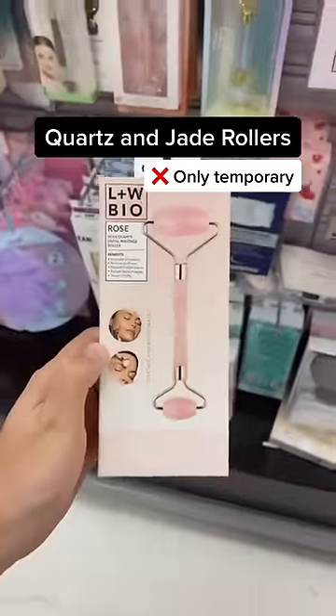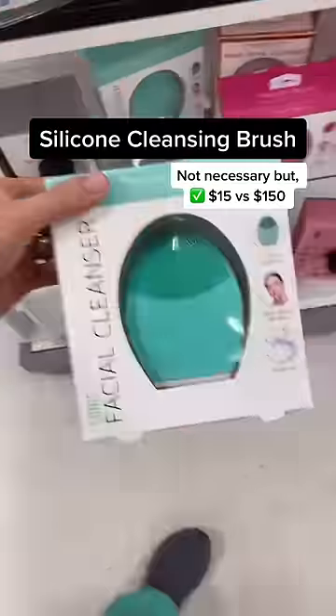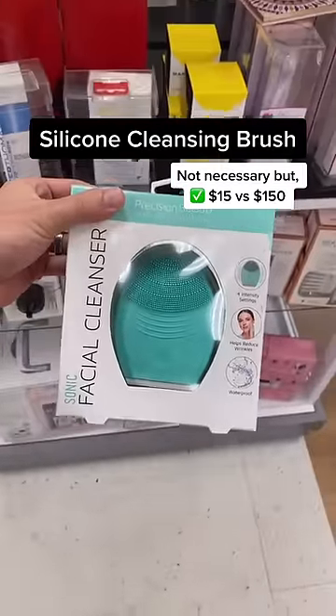The best and worst skincare products from TJ Maxx Part 2 — let's go shopping. Quartz and jade rollers temporarily de-puff but have no long-term benefits on the skin. These are similar to expensive silicone devices at a fraction of the price.